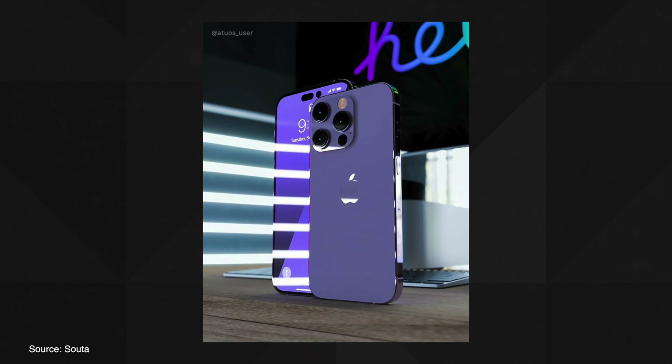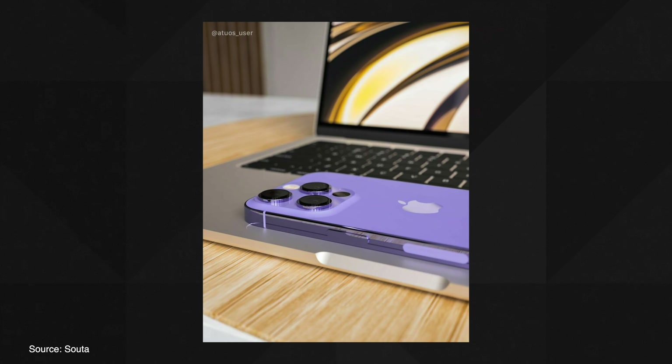But the one that excites me the most is the addition of a dark purple color to the series. Thanks to a Twitter account named SOTA, we do have a hint of how this thing will look — and oh my god, just look at this beauty.